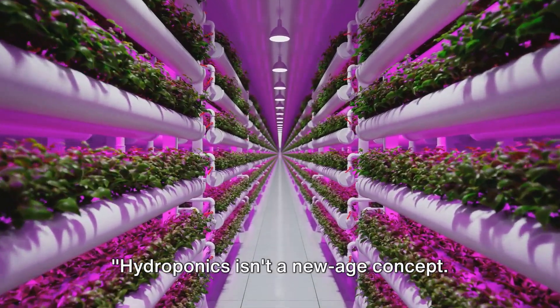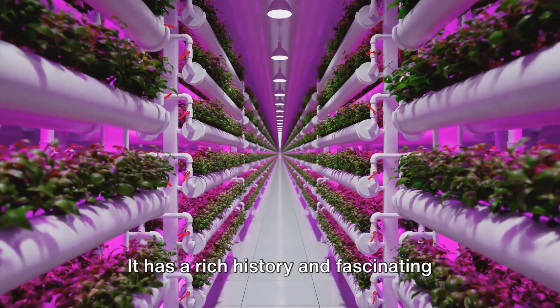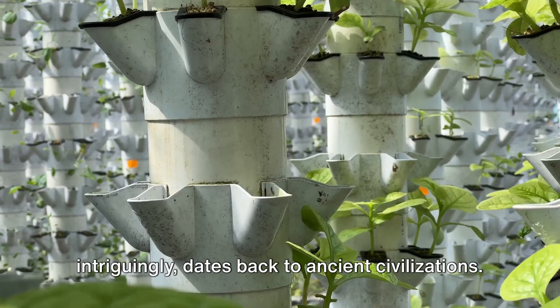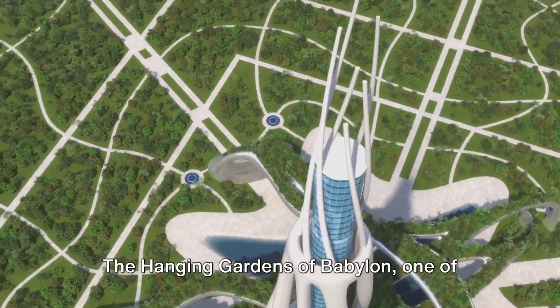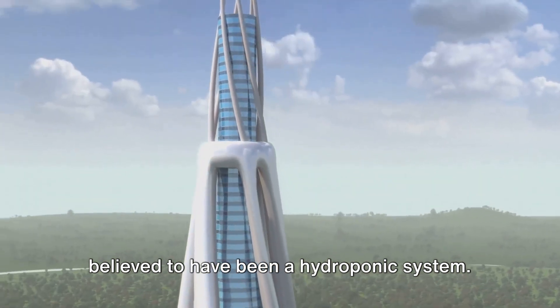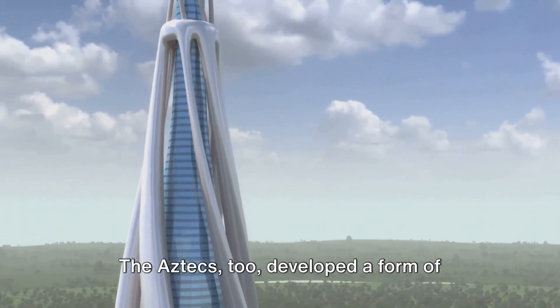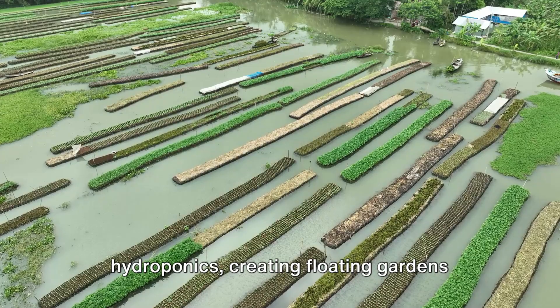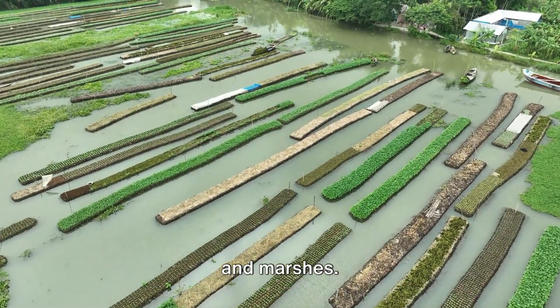Hydroponics isn't a new age concept — it has a rich history and fascinating science behind it. This method of cultivating plants dates back to ancient civilizations. The Hanging Gardens of Babylon, one of the seven wonders of the ancient world, is believed to have been a hydroponic system. The Aztecs too developed a form of hydroponics, creating floating gardens called chinampas on the surface of lakes and marshes.